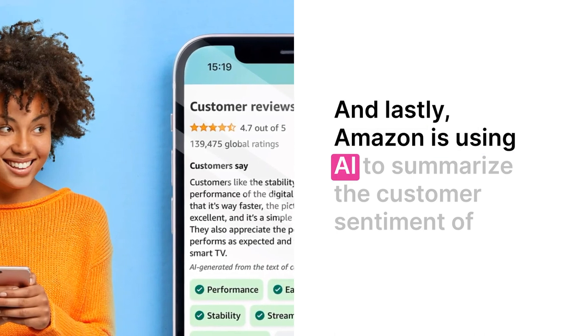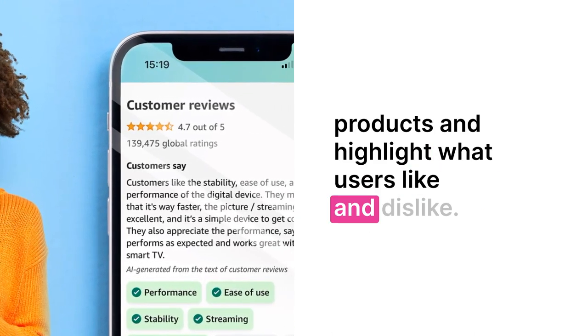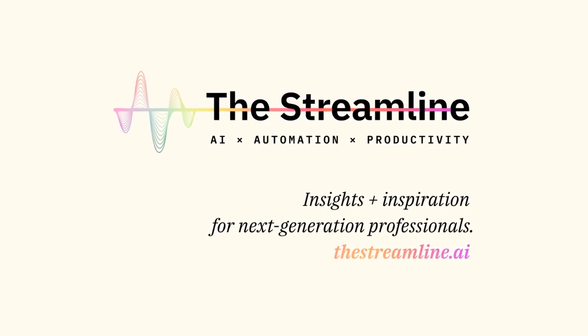And lastly, Amazon is using AI to summarize the customer sentiment of products and highlight what users like and dislike. The feature is debuting first in Amazon's mobile app. Subscribe to the Streamline for empowering insights around AI and automation.